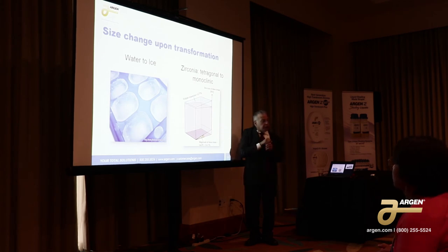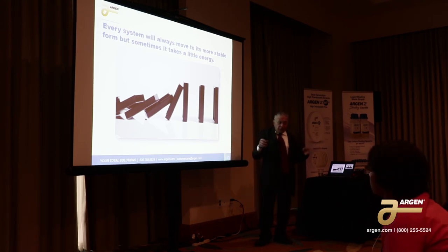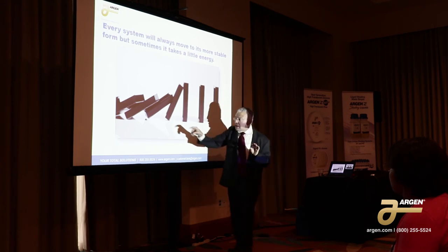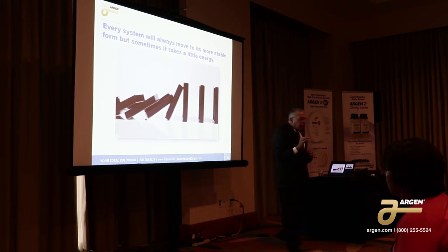We tolerate the monoclinic phase when we do a little bit of contouring because it's on the surface, but we want to make sure it doesn't happen under the surface or throughout the unit. Every system will always go to its lowest, most stable form, but sometimes it needs a little bit of energy to do so. Think about dominoes — you stand the domino on edge and it'll stay there forever until you give it a little tap. That little bit of energy multiplies itself, and this is what's happening when we hit our zirconia — when we add a little bit of energy, it will transform the tetragonal form to the monoclinic form. And if we do it enough, it'll fracture.